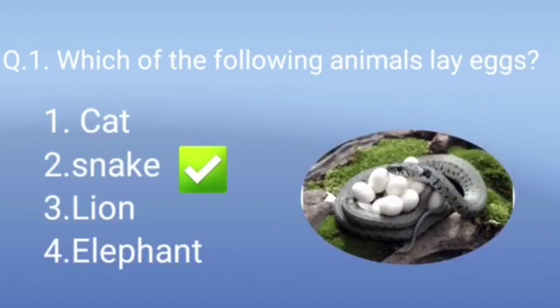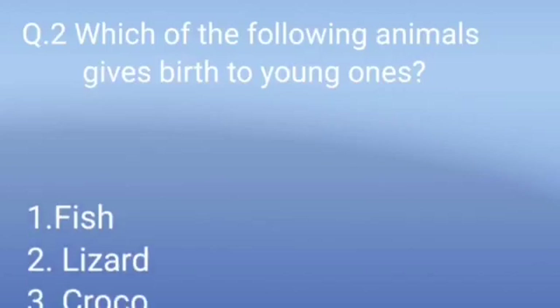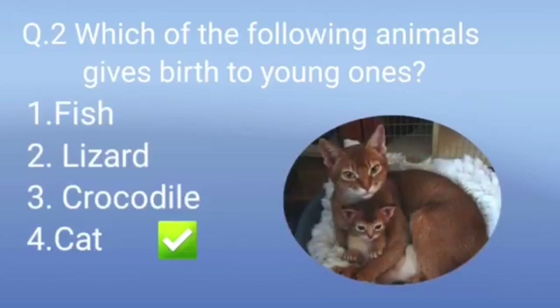Question 2: Which of the following animals gives birth to young ones? The options are fish, lizard, crocodile, and cat. Think about it. Very good — it's cat. Cat comes in the group of birth-giving animals.